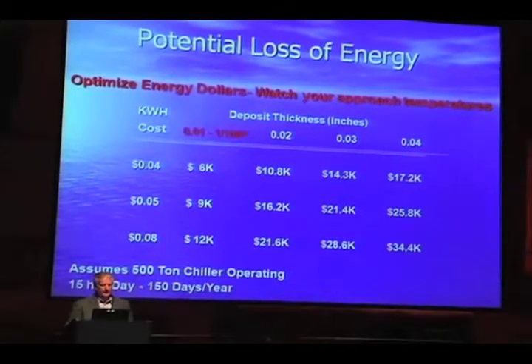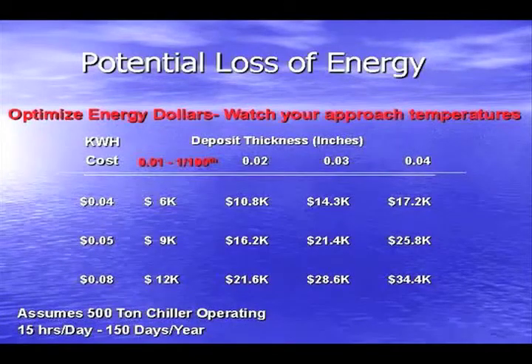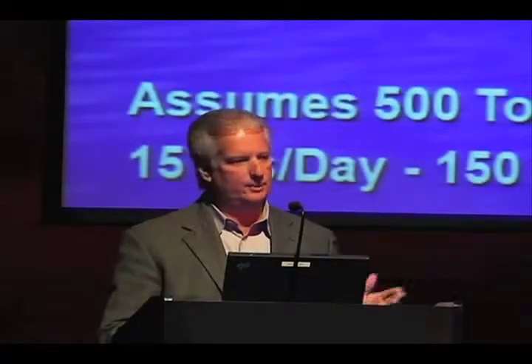To optimize your energy dollars, you want to watch your approach temperatures on your machines. It doesn't take much scale or deposits to cost energy, because these machines are already very efficient. For example, if you had just one hundredth of an inch of scale — about a thumbnail's thickness — on a 500-ton chiller operating 15 hours a day for 150 days per year, you could spend anywhere from $6,000 to $12,000 annually in additional electrical costs just from that small film of deposition on the tubes.